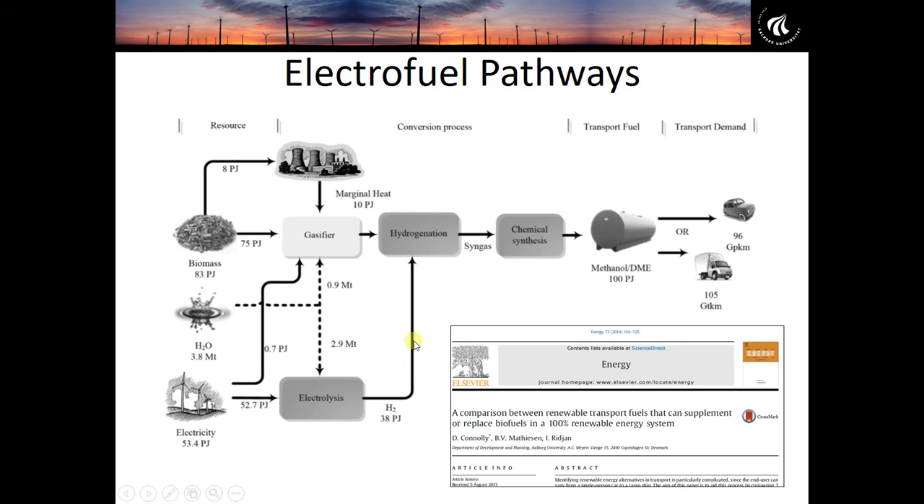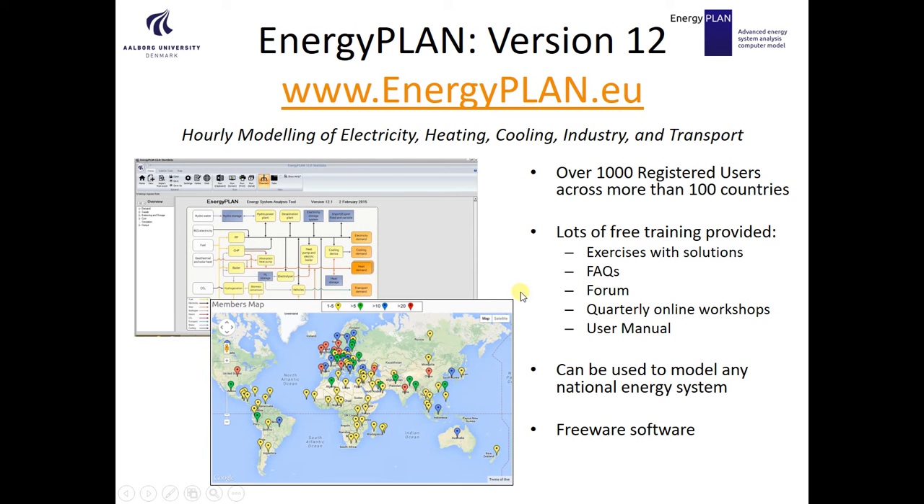We have published a paper with details about these different pathways to produce electrofuels — check out the publication in the Energy Journal if you're interested. All of our simulations in this project were carried out using the EnergyPLAN tool, which has over 3,000 users across 100 different countries. It's freely available on our website, along with case studies, examples, and teaching material. You can also download the models we created from the Smart Energy Europe project to make your own scenarios.